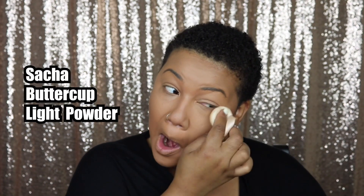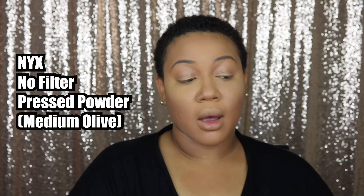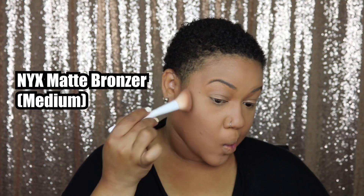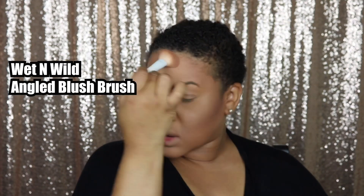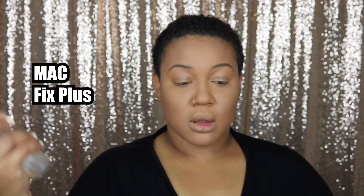I'm using my Sasha Buttercup light powder to set the areas I highlighted. I probably should have used a translucent powder here, but I really love the color the banana powder gives me and it kind of matches my undertones. Then I use my No Filter powder to set the rest of my face, and I go in with my matte bronzer to warm up my face a little. I've actually stopped bronzing around my forehead because it can be a little harsh, especially now that I have short hair.